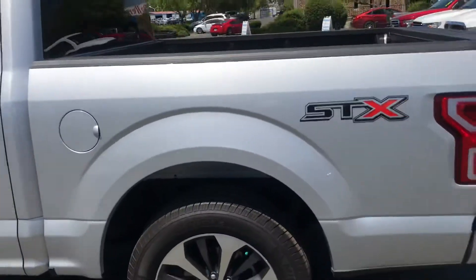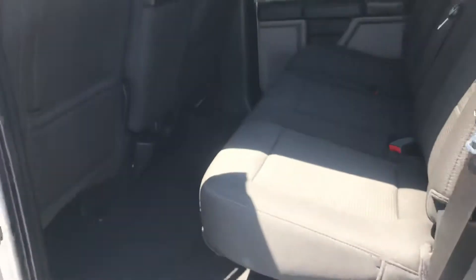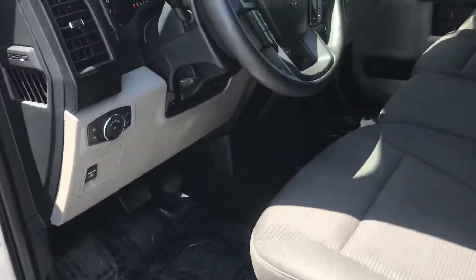Now I'm going to give you a nice look at the side here, then go into the back. It's a nice crew cab — again, spotless. No stains, no rips, anything of that nature. It's just a beautiful truck. Backup camera, Bluetooth, etc. It's really nice.